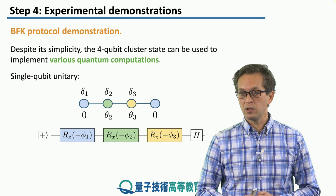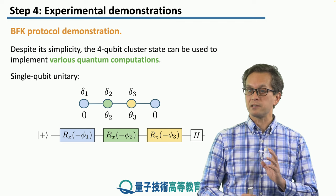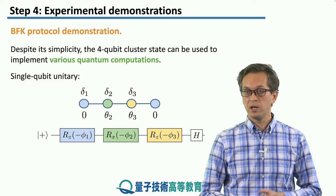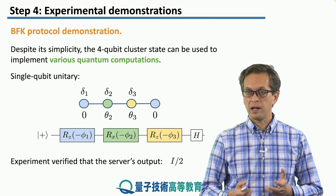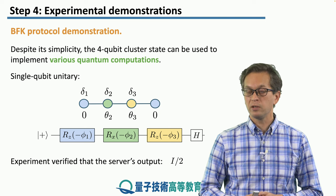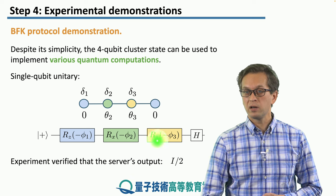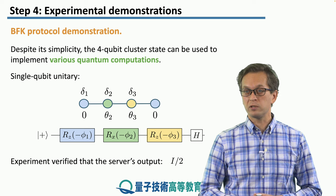Because we are able to apply unitary rotations around the z-axis, then the x-axis, then z again, we are in effect applying an arbitrary rotation of the Bloch sphere. The experiment showed that if the server tries to find out information about the state it is computing on, it cannot do so, because the states received by the server were shown to be maximally mixed states by performing a full state tomography.